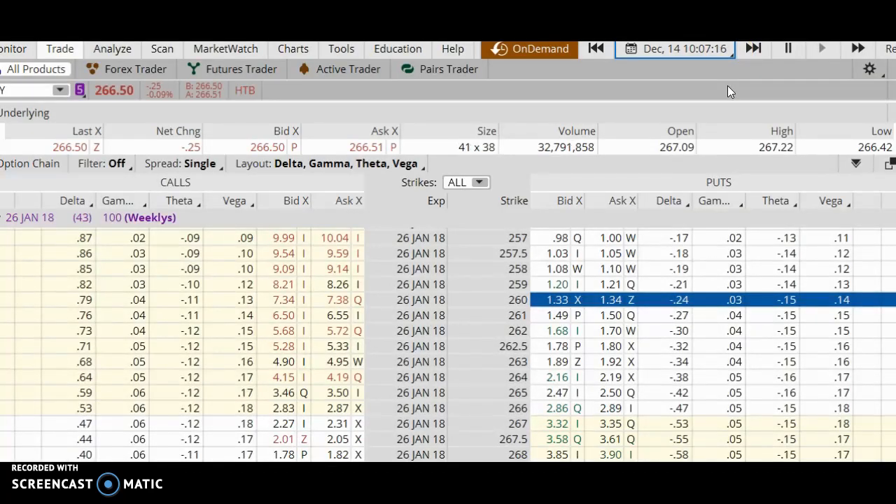Good morning. In this video I'm going to show you a real trade that I did on December 14, 2017. I'm using a neat little tool in thinkorswim called On Demand, and this allows me to show you exactly what I was looking at back in December 2017.